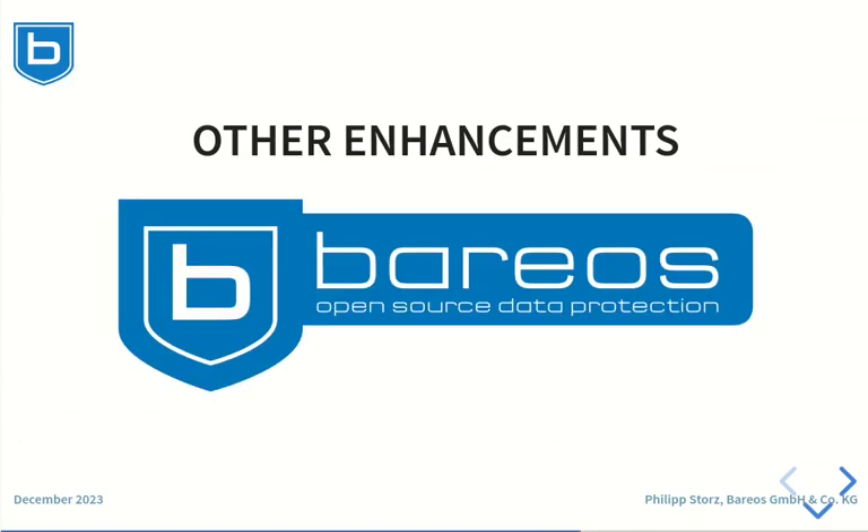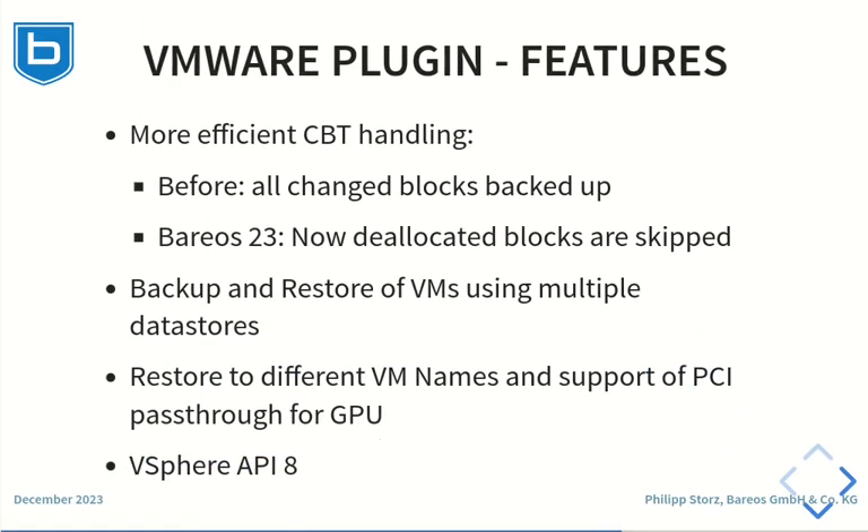Now let's have a look at some other enhancements. The VMware plugin not only became much faster, it also gained new features. The changed block tracking code now also checks for deallocated blocks and skips them, resulting in a smaller amount of data being backed up. Virtual machines using multiple data stores are now also supported. Virtual machines using GPU passthrough can also be backed up and restored. We can restore to a different virtual machine name, and the API used was updated to vSphere version 8.